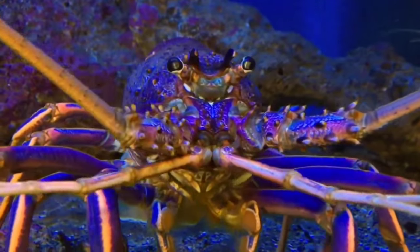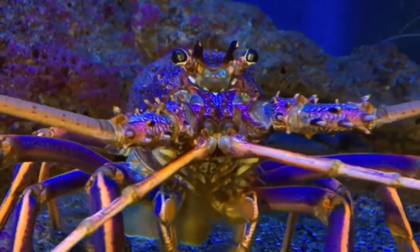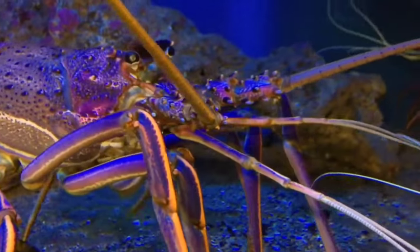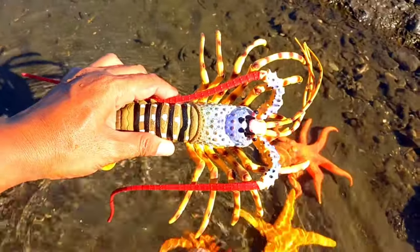There is a lobster. Lobsters can live for decades — some species can even live hundreds of years. For example, North American lobsters and European lobsters are sea lobsters that can live up to 100 years. It has many legs.